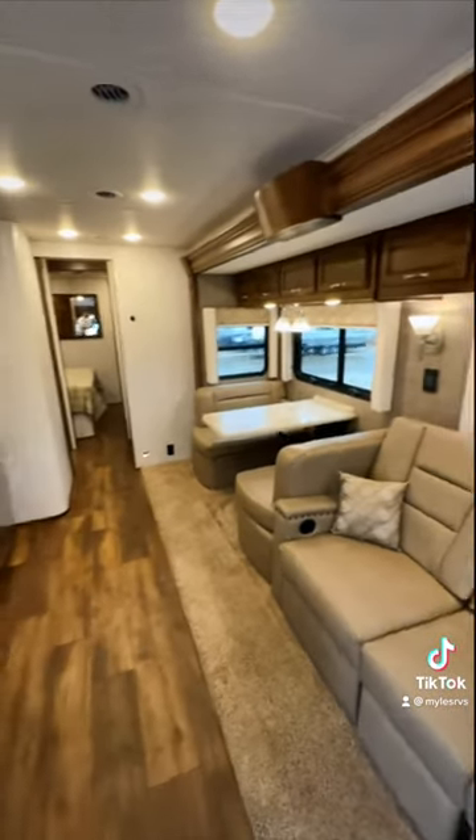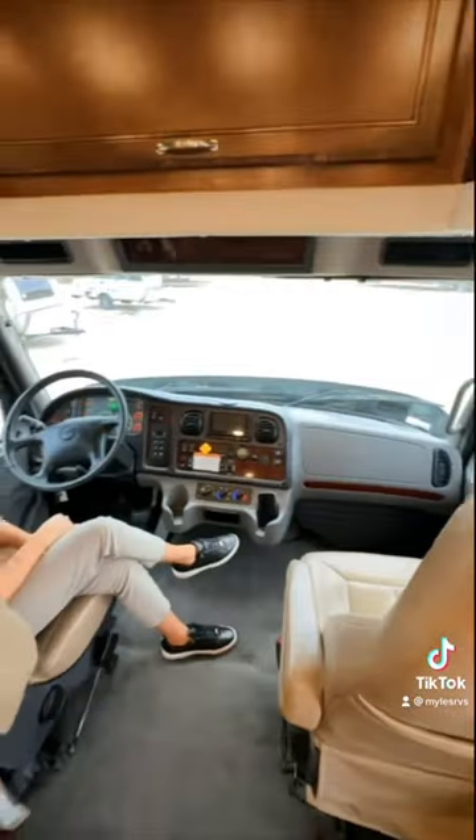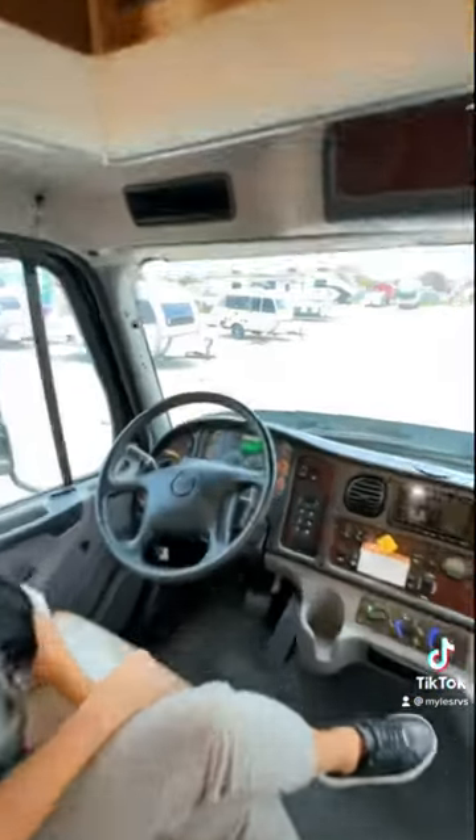Coming inside, you have two slide outs on this motorhome — one in your living room, one in your bedroom — all custom handmade, with solid hardwood finishing throughout this entire motorhome as well.